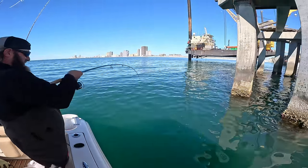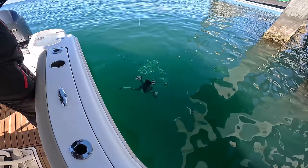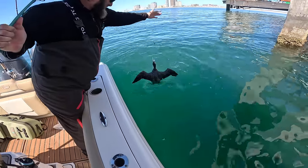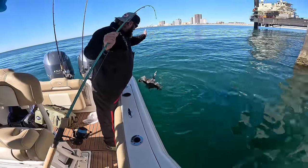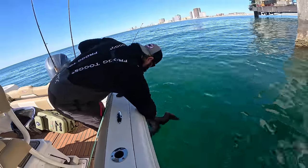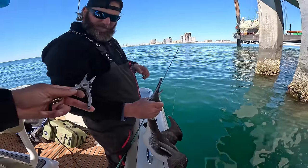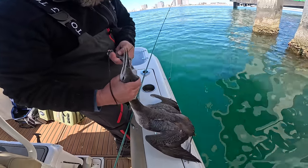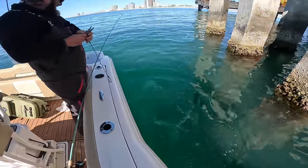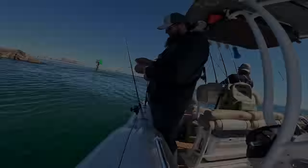I'm probably about to lose a rod. Oh it's a loon! Dang loon ate your bull minnow. What are you gonna do about that? He looks mean. What's the move here? If any of y'all have ever caught a loon, comment down below. There you go with the pliers. Nice catch Chris — first came up and it looked like a bull minnow. Alright y'all, it's been a little bit of a tough bite today.